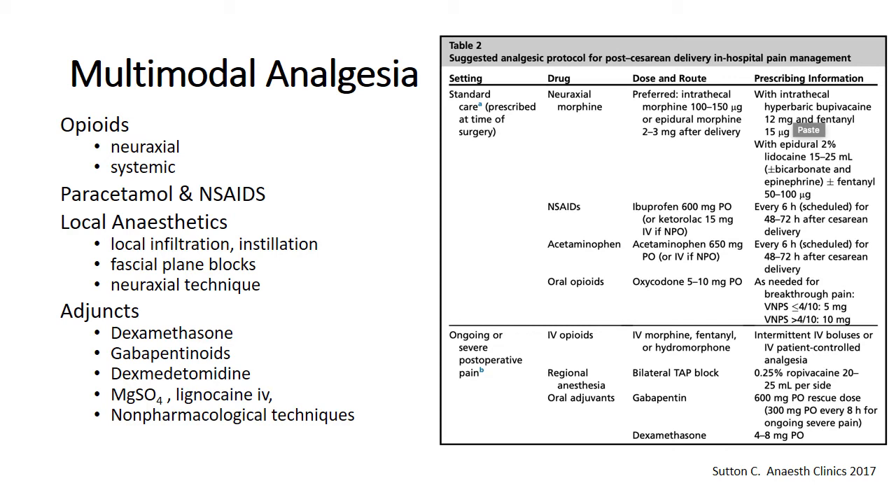Moving on to multimodal protocols — there are many in the literature, but an excellent review article by Caitlin Sutton titled 'Optimal Pain Management of Cesarean Delivery' suggests an analgesic protocol emphasising the role of neuroaxial morphine followed by non-steroidals and paracetamol. In a selected small group of patients with ongoing or severe post-operative pain — around 20% of patients — additional adjuncts or other options are needed, and we'll look at that in detail.